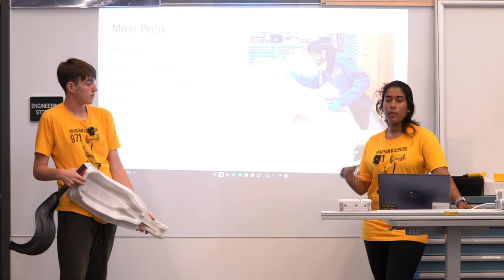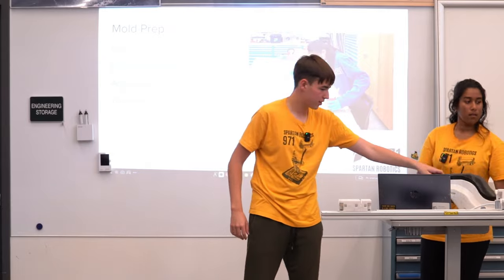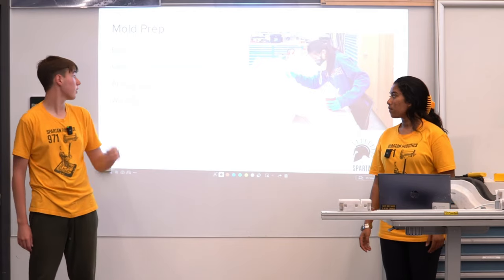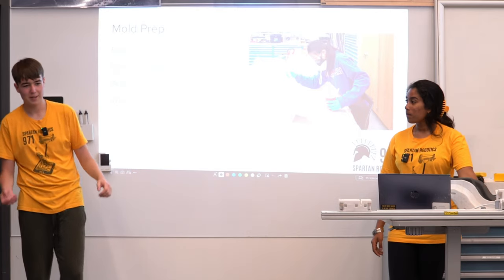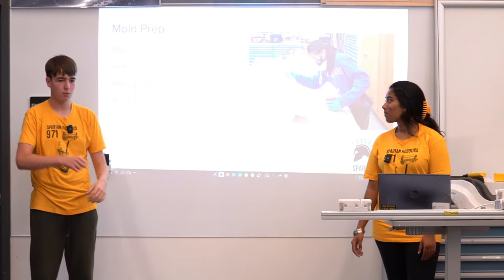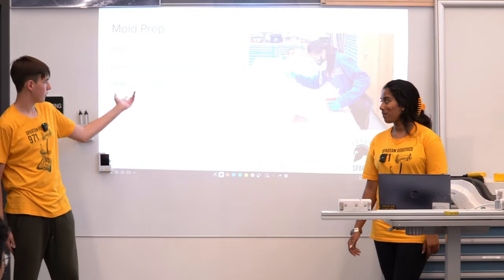You also want to isopropyl alcohol the mold to get rid of anything on there. Once that's done, apply two to three layers of mold release. Mold release is like putting non-stick on a pan — it allows you to take the catapult out of the mold once it's done drying without having to wedge it off. Apply one layer, wait about five minutes for it to dry, do another layer, and repeat until you have the desired number of layers.